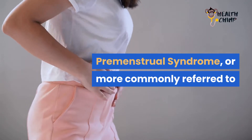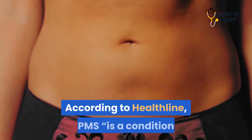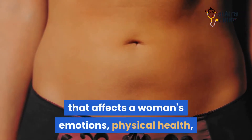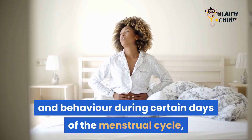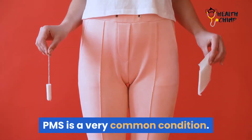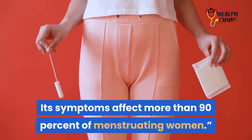Premenstrual syndrome, or more commonly referred to as PMS, is not just in the head. According to Healthline, PMS is a condition that affects a woman's emotions, physical health, and behavior during certain days of the menstrual cycle, generally just before her menses. PMS is a very common condition — its symptoms affect more than 90% of menstruating women.